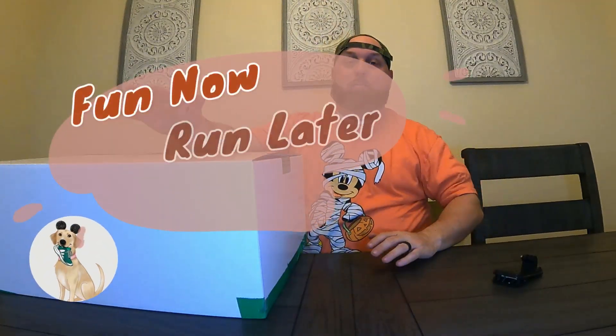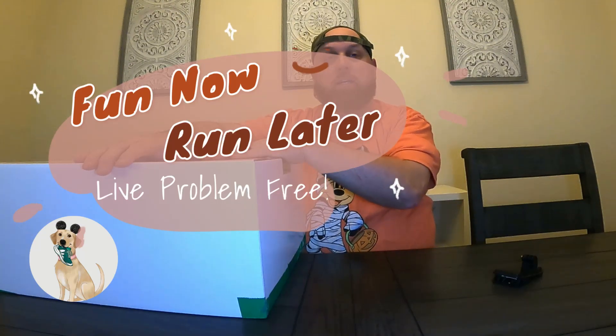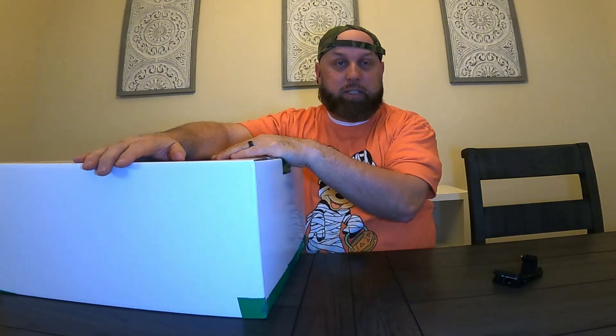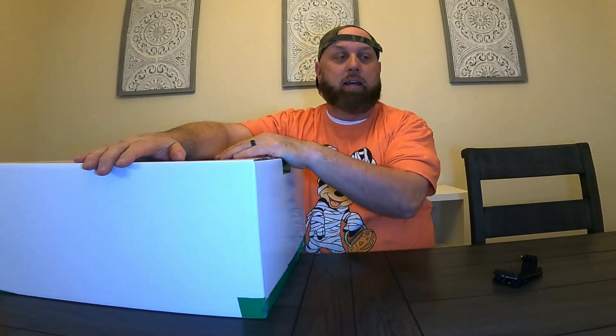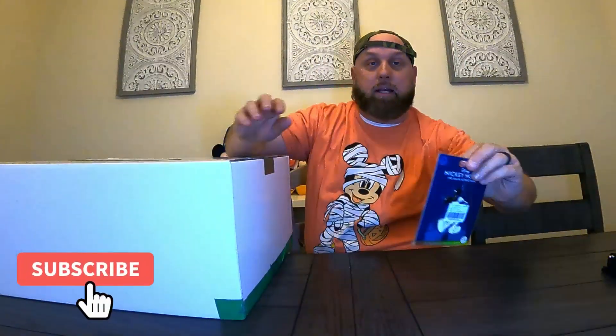Howdy everyone, we made it home! We have our big 50th anniversary box that we're going to be unveiling. I got Tina and Gabby here behind me — they're not on camera, I guess they're being shy tonight.